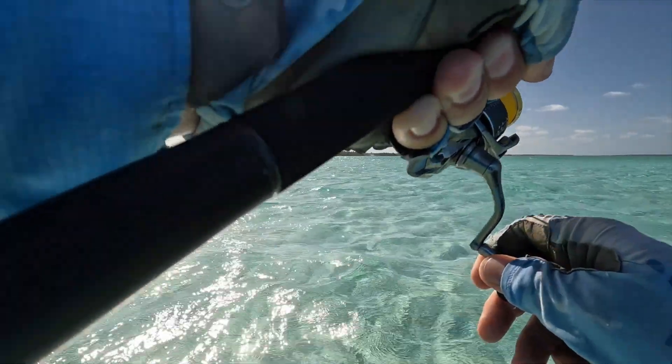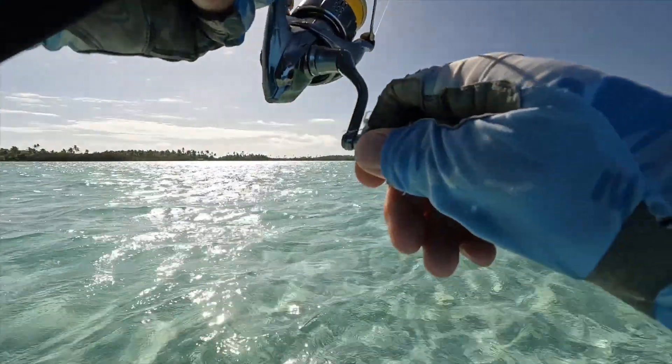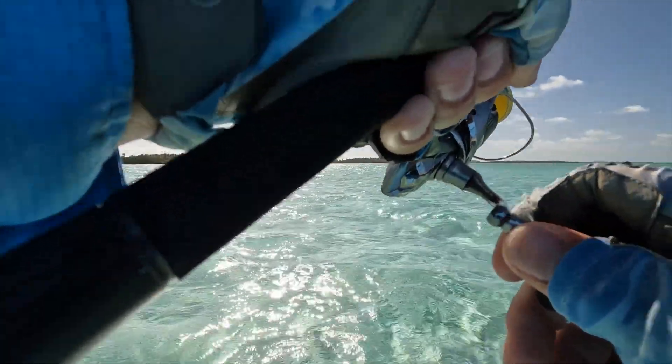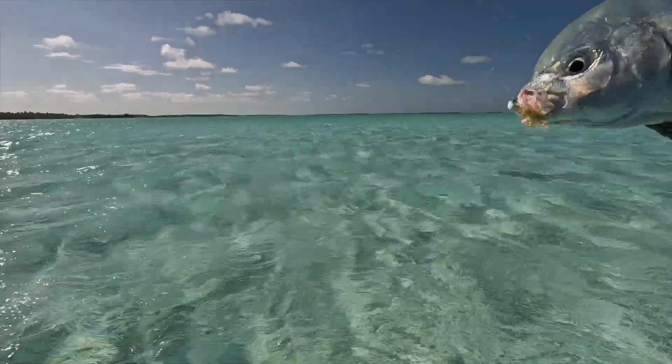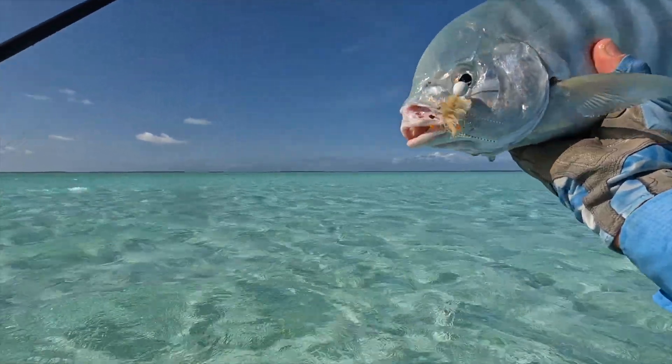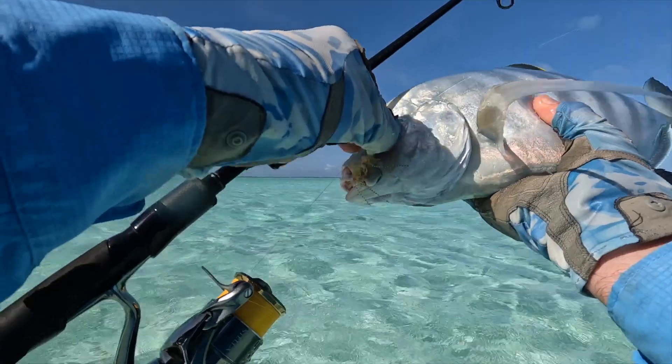Very tough morning so far, working my way up to these islands, trying to get them to the lee of the wind, but just came across this little trevally on the way. Quite a nice barred trevally actually. Bit of a reward for effort there.